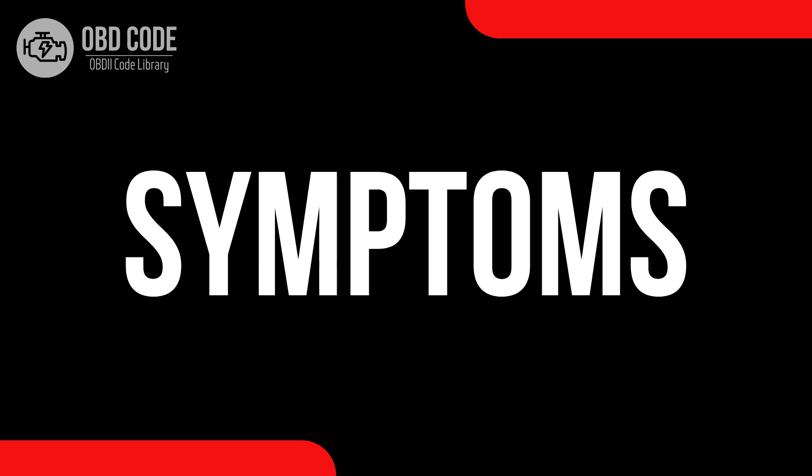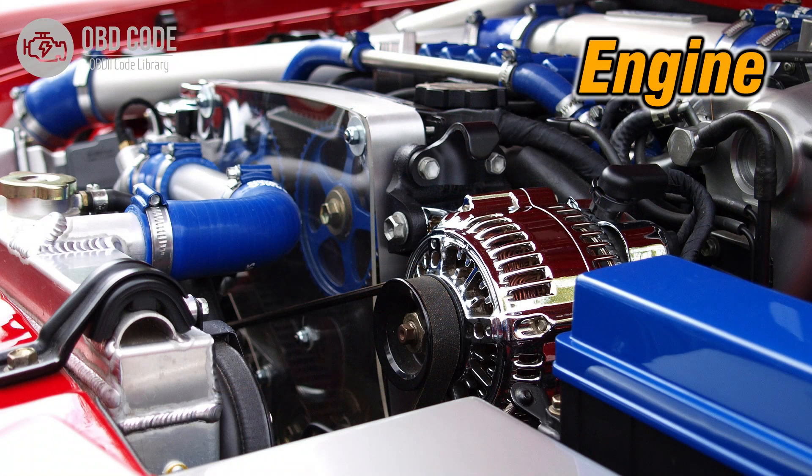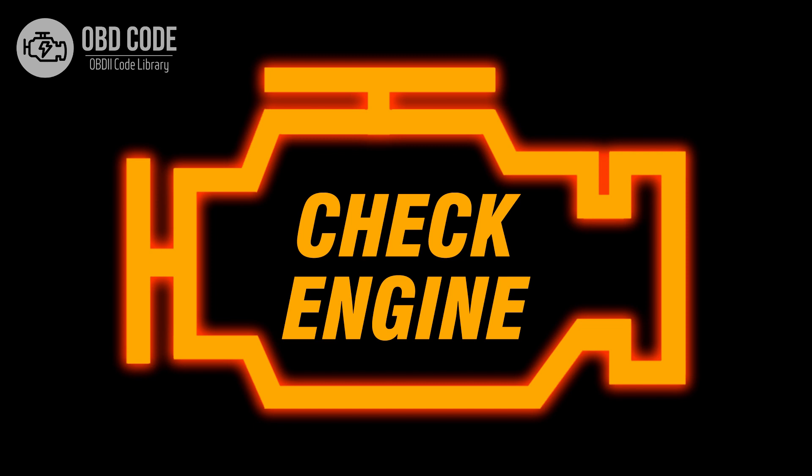Code symptoms P0173: 1. Decreased fuel efficiency. 2. Rough idling or stalling. 3. Malfunction indicator light (MIL) illumination.